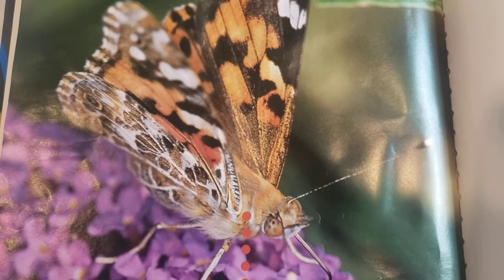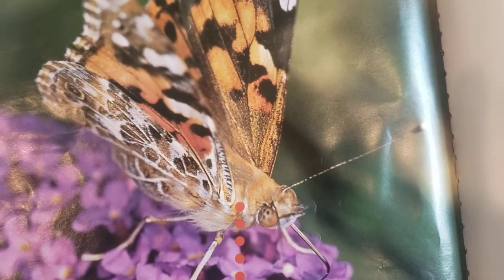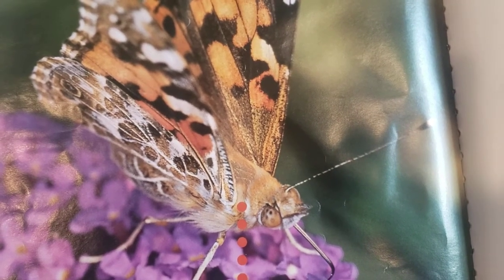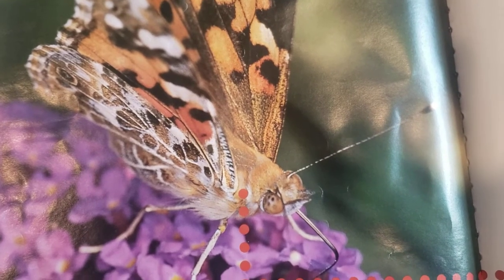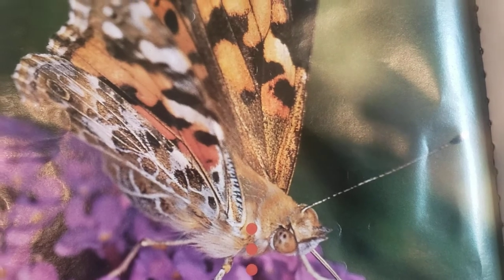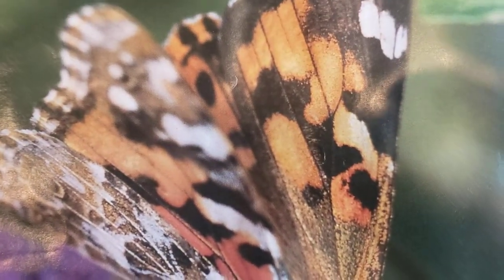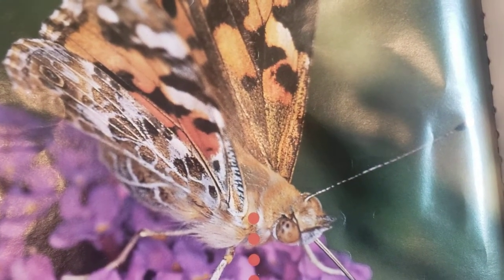This is a Painted Lady Butterfly. It is one of more than 20,000 butterfly species. Each species has its own color, patterns, and features. The Painted Lady Butterflies are dark brown. They have orange, yellow, and white spots on their wings. They're about three inches wide across when they open their wings.